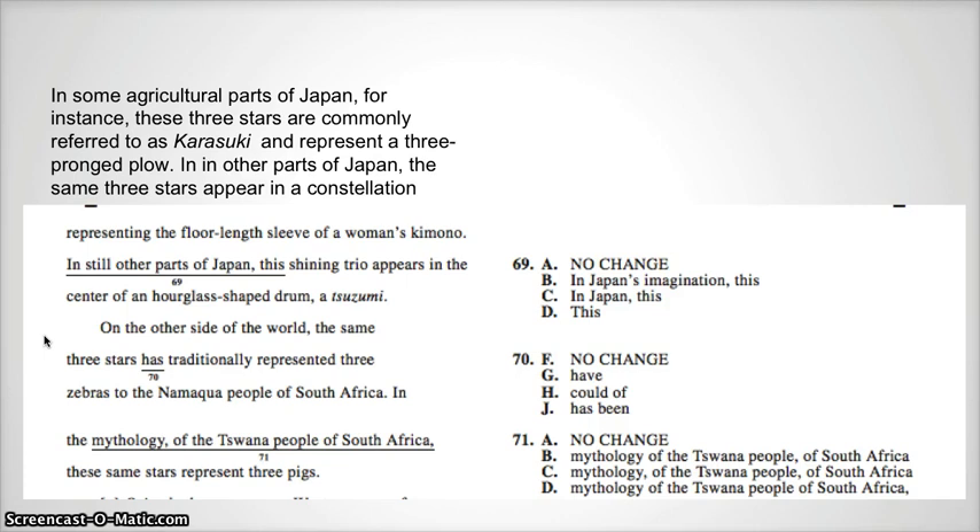On the other side of the world, the same three stars has traditionally represented three zebras to the Namukla people of South Africa. I hope that you noticed that that sounded funny as you were doing your questions, and so you know that you need to change number 70 to G: the same three stars have traditionally represented.